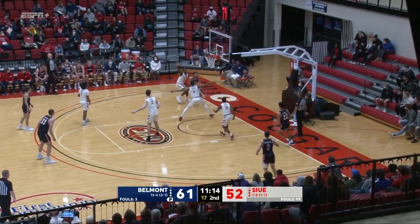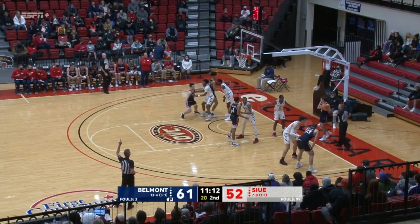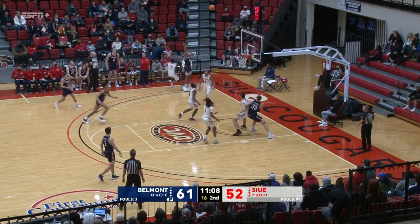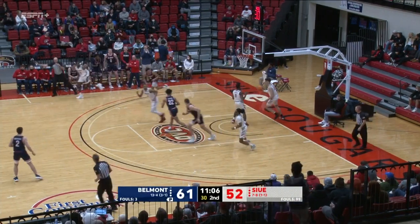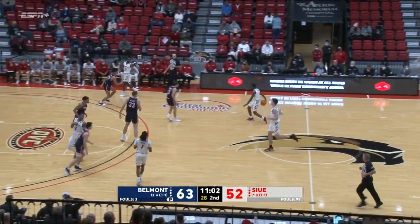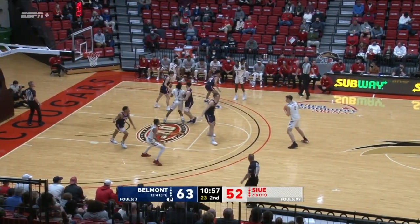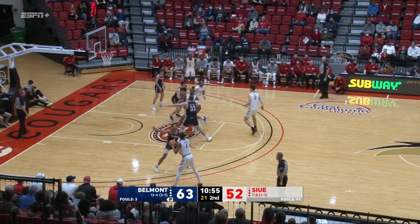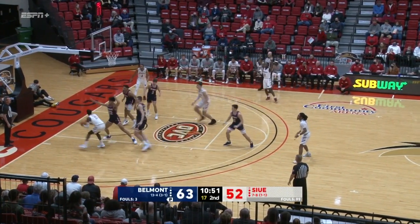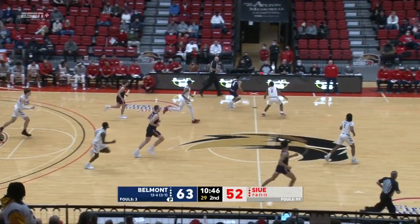Here's Smith into the corner. Richard, baseline. 11 minutes and change to play. Smith in for Murphy. Right back for Smith. Into the corner — three on the way is good. Will Richard snaps that 6-0 run by the Cougars with a big three-point basket. His first of the ball game — he had already updated the stats before I looked at it.